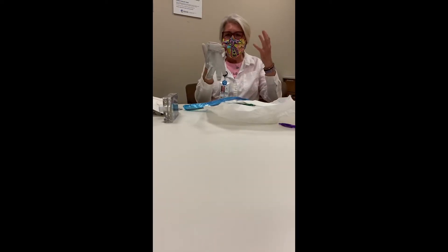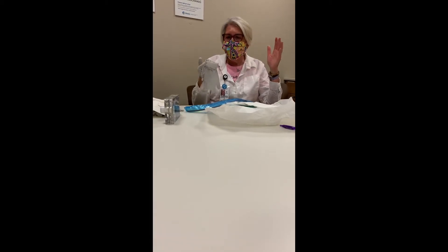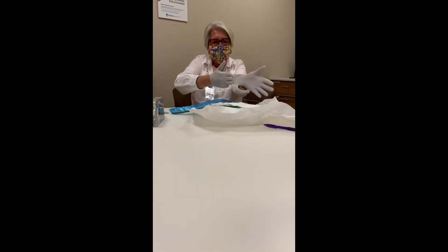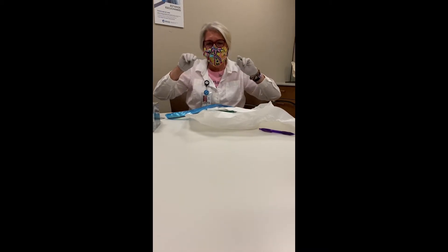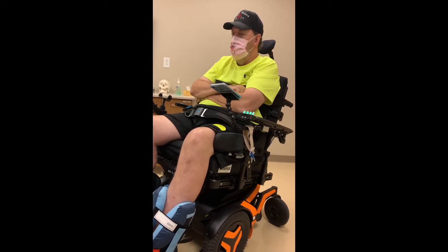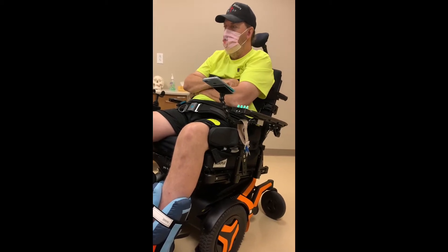So that you don't inadvertently touch this sterile hand with this one while you're putting your glove on. You put your fingers in and make sure not to touch any part of the outside of the glove. Now, everything you've got here can be touched because everything is sterile. I'm going to leave that off the mat like that because that's where it landed when I opened it up.